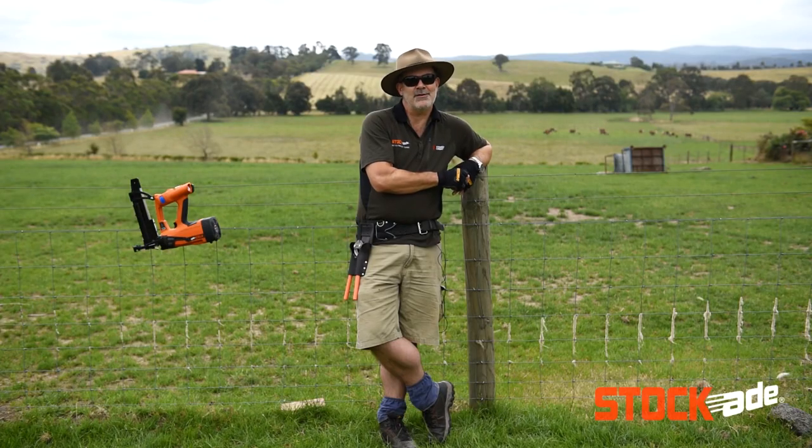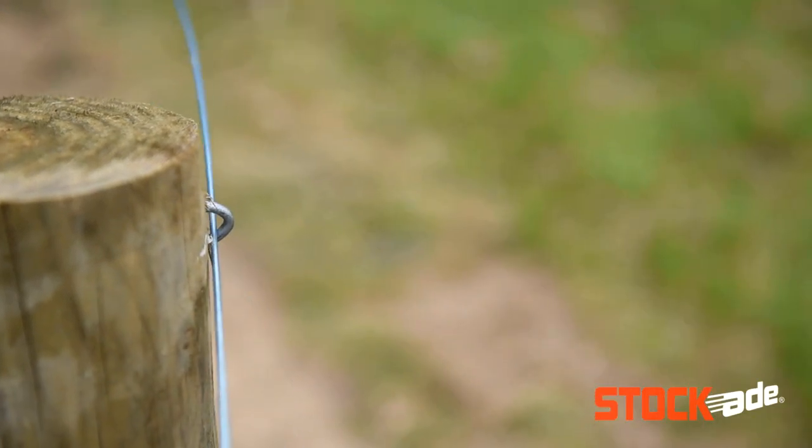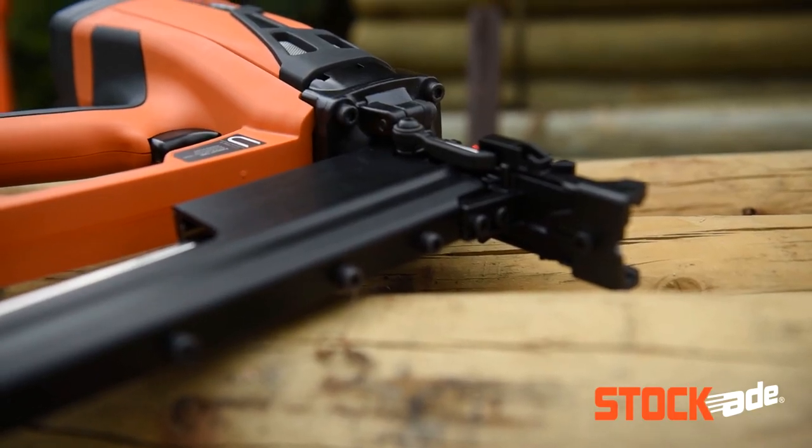Contractors specifically are building fences differently now than they did with a hammer. They're changing their work practices because the productivity gains they've got from the tools means that they can plan their days and get more work done.